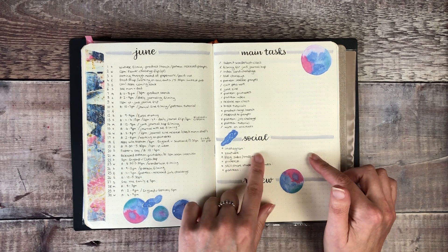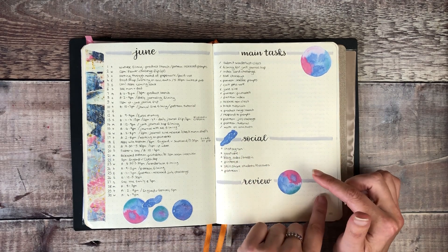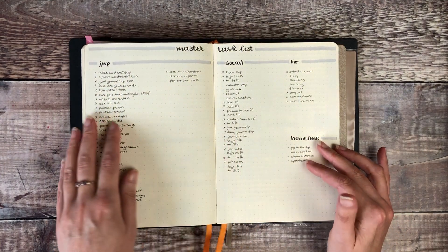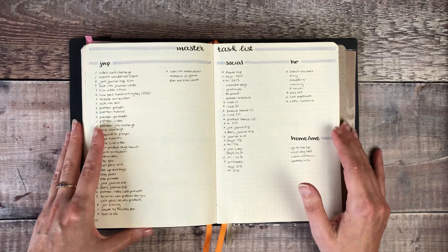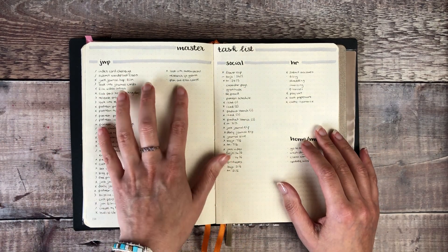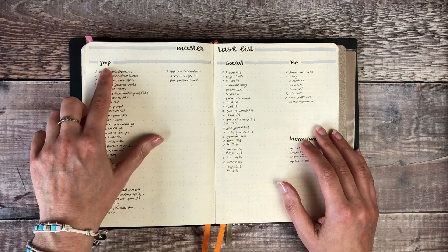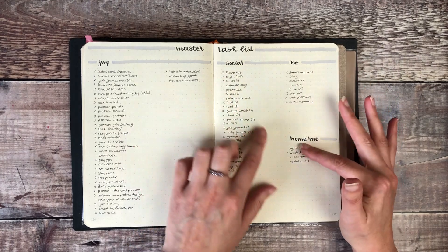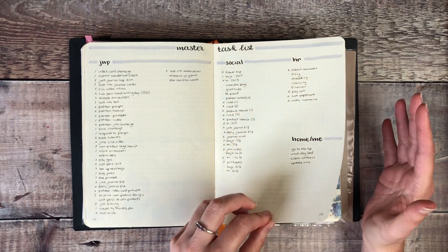When it gets to the 1st of July I'll fill in all of my social media numbers and a review from the end of the month. And that's my master task list — not pretty but extremely functional — that's just everything I want to get done for Journal with Purpose, social media posts, HR work and things for home and me.